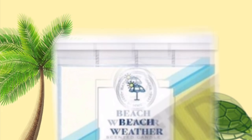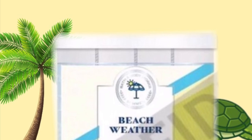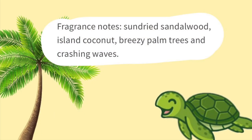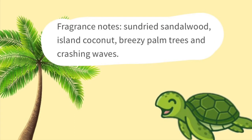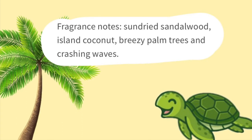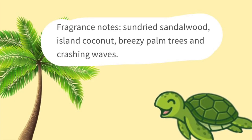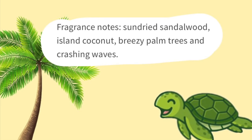The first is new packaging for the candle Beach Weather. It's similar to the berry waffle cone packaging, only different colors. The scent notes are sun-dried sandalwood, island coconut, breezy palm trees, and crashing waves. We know the scent notes because this scent has been out before, or it might still be out on the Bath & Body Works website in different packaging.